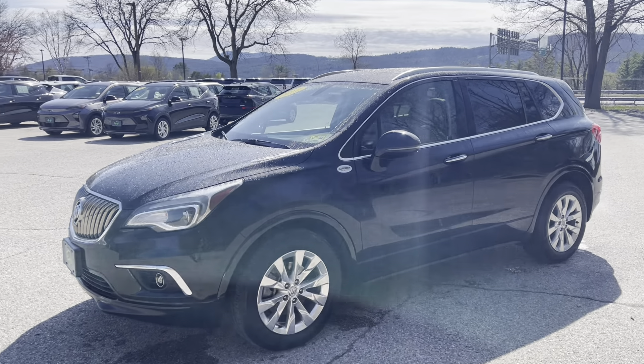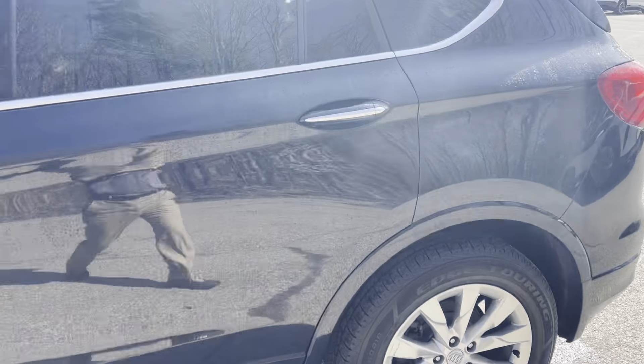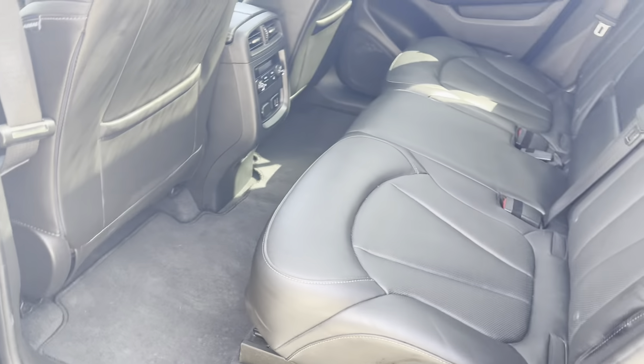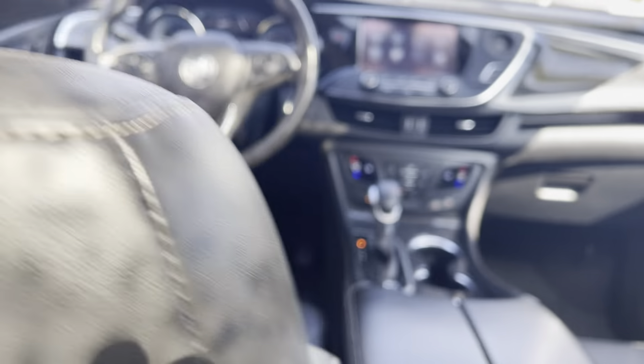All-wheel drive, plenty of room, quite comfortable, quite spacious inside. Let's give you an idea of the space on the inside. This has a leather interior, very comfortable. It is a tri-zone automatic climate control. Heated seats here in the back as well as up front. And we actually have some sunlight here — blue sky. We have a huge panoramic moonroof that extends all the way over my head here into the back seat.